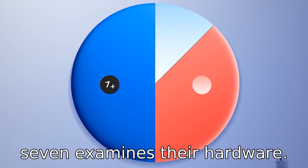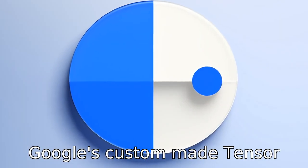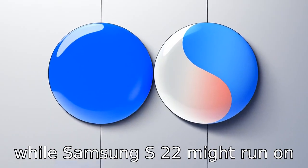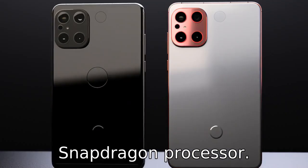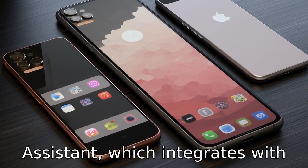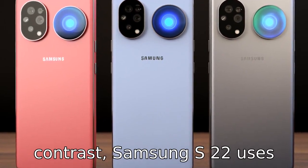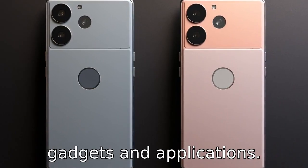Difference seven examines their hardware. Google Pixel 7 uses Google's custom-made Tensor chip, designed to enhance AI and machine learning performance, while Samsung S22 might run on the latest Exynos or Qualcomm Snapdragon processor. Difference eight focuses on the assistant software. Google Pixel will be using the Google Assistant, which integrates with Google's ecosystem better. In contrast, Samsung S22 uses Bixby, that offers unique features tied to Samsung's gadgets and applications.